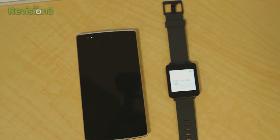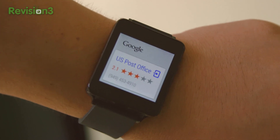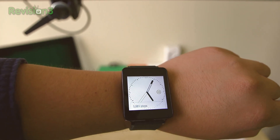Probably Android Wear's biggest feature is the ability to respond to texts, emails, and messages with just your voice. Along with deeper Google Now integration, which helps separate it from competing devices. Using just your voice, you can say 'OK Google' and ask simple questions like 'Where's the nearest post office?'